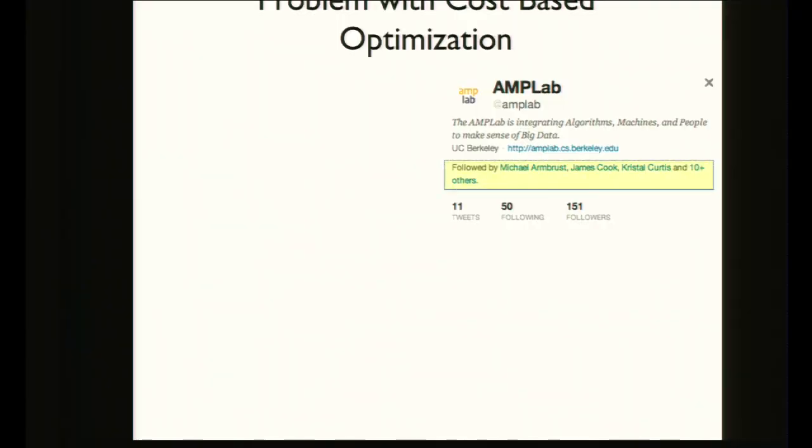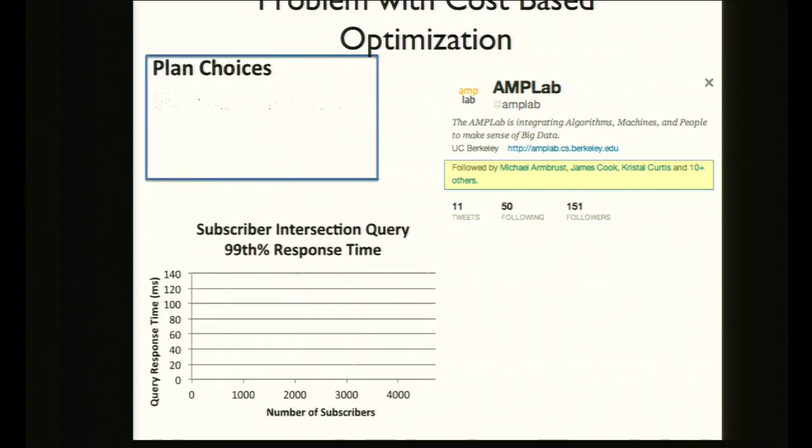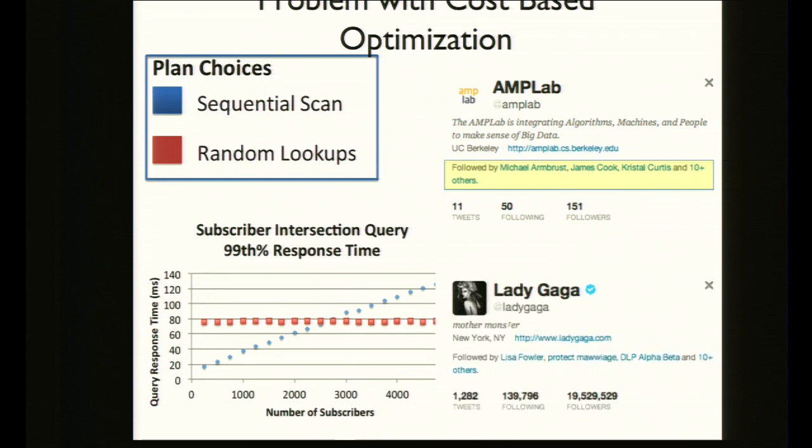This is more than just saying no to queries that aren't going to scale — it's a fundamental rethinking of the objective function for optimization. For example, when looking at the AmpLab's Twitter profile, the database can run the query using a sequential scan or a random lookup, deciding based on response time. The problem is that for a popular user like Lady Gaga with 19 million followers, the response time goes through the roof.